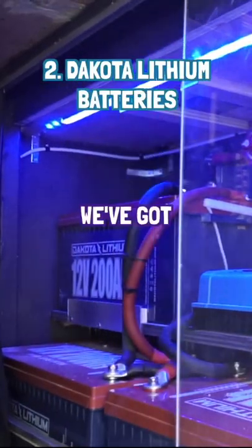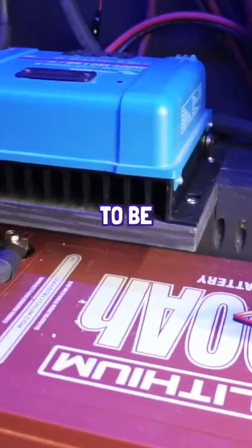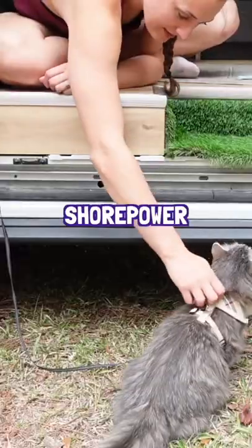Number two is our Dakota lithium batteries. We've got 600 amp hours of batteries powering our entire system, which allows for us to be off grid in the middle of the desert or in the forest for weeks at a time, not really having to worry about plugging in to shore power.